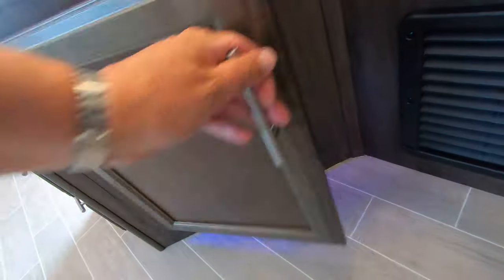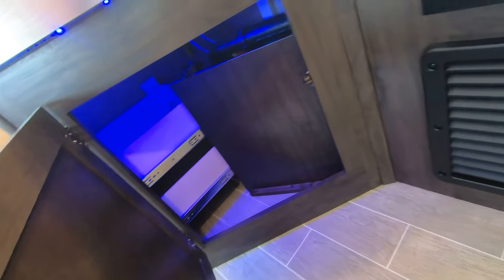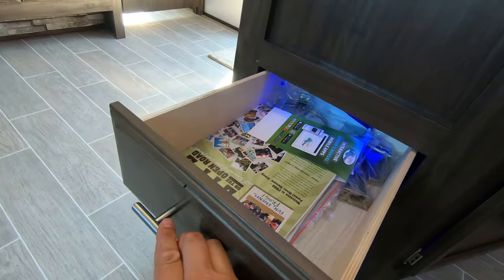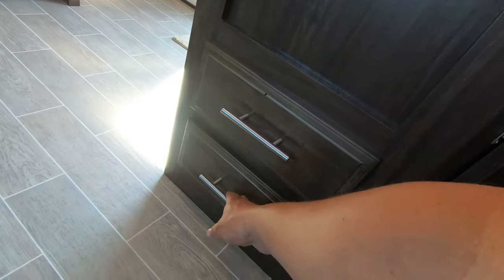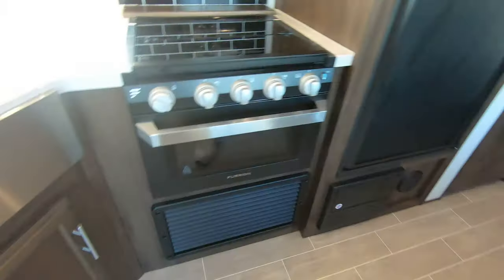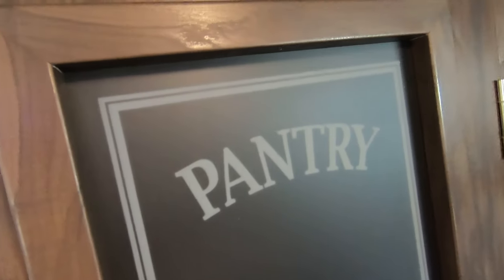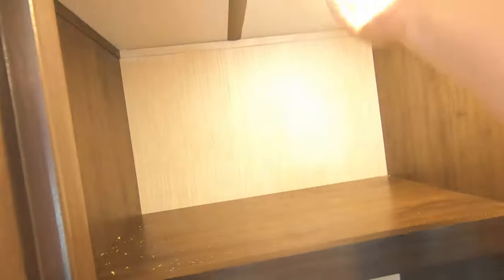Over here below the sink we have some more storage and cool blue lighting down below, plus a couple of drawers right here. Blue lights everywhere, and then a gigantic pantry — look at all the space you have in this pantry. Just tons and tons of storage.